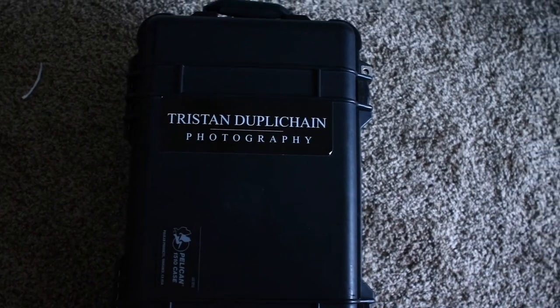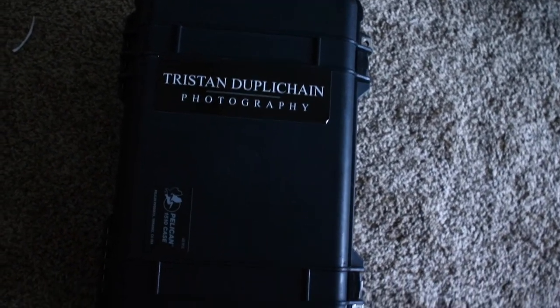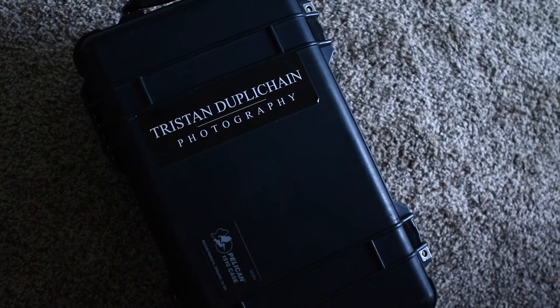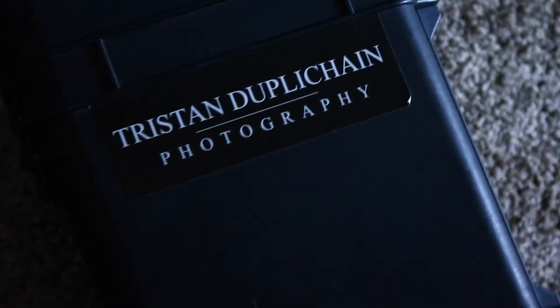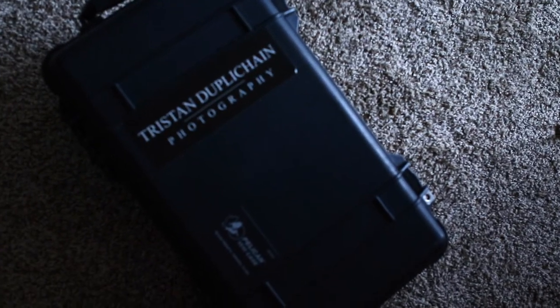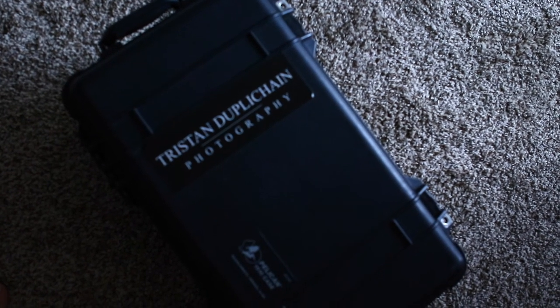I have a Pelican case — I can't easily lift this because it's super big and heavy, but this is it. I love my Pelican case. It is the 1510 case in case you were wondering. I actually got it off eBay for really cheap — I want to say it was about $100. These cases normally go for a lot more.